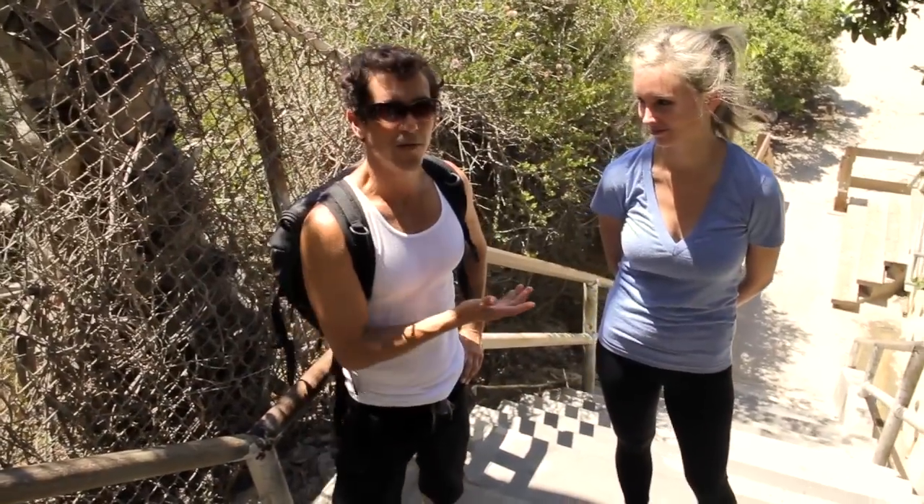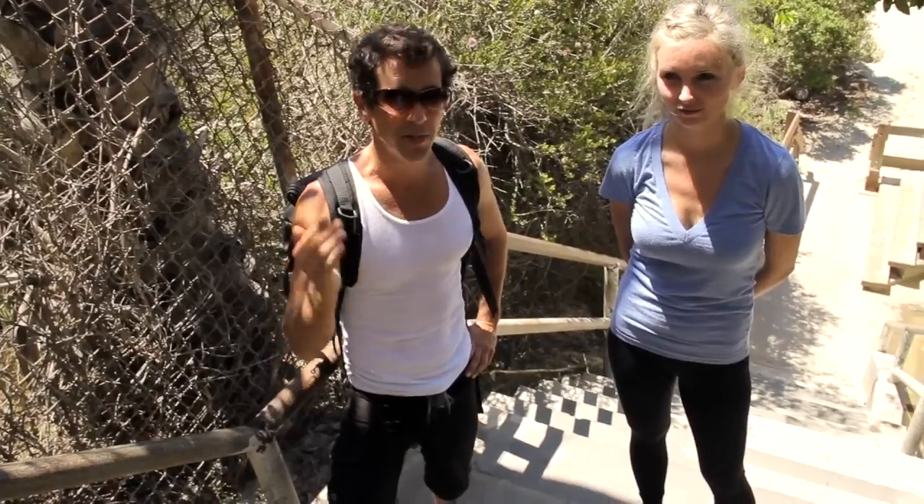I'm here at the Thousand Steps with my friend Candice. Now, Thousand Steps is in Laguna Beach, South Laguna, right on 9th Street and PCH, and it is the best booty exercise you will ever do. Better than EFX, better than StairMaster, better than any of that crap you're paying for at the gym — and guess what? The cost of this one is absolutely free.